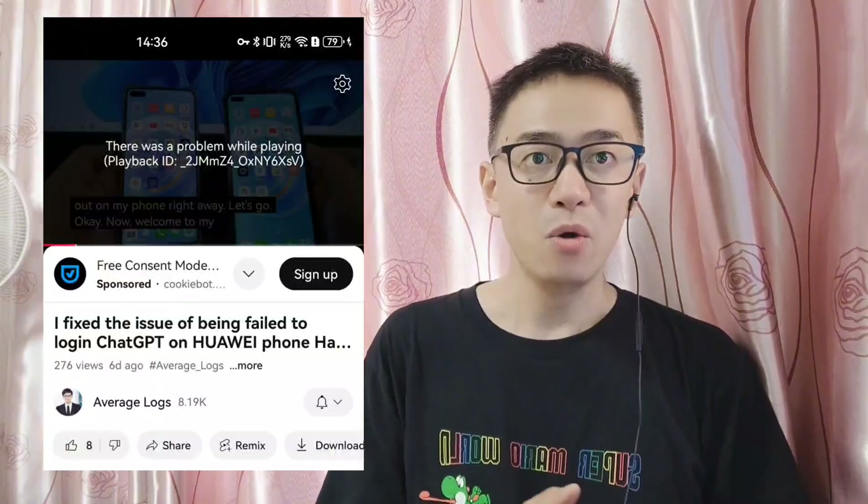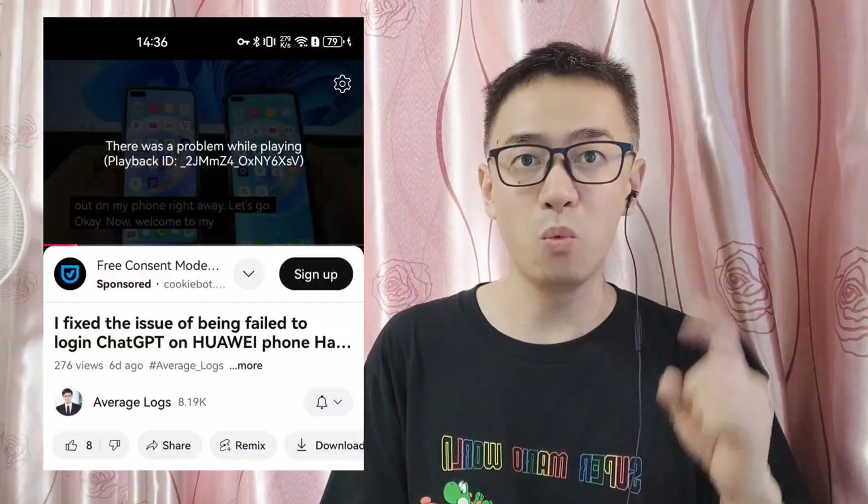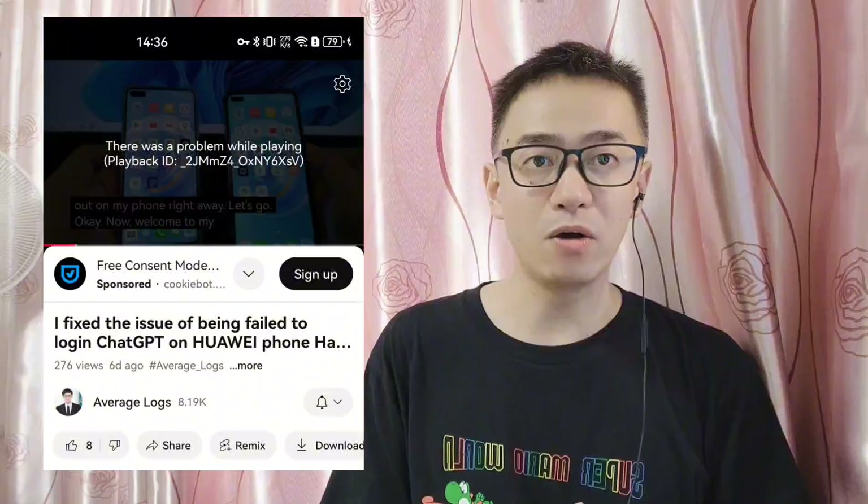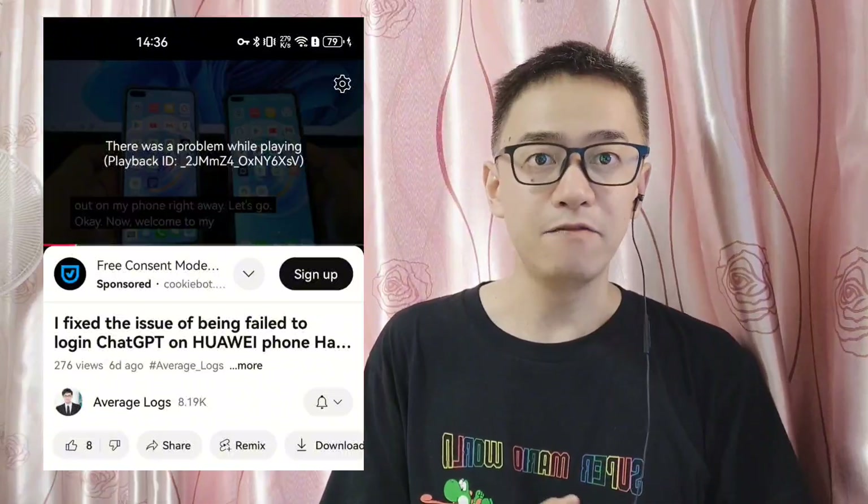Hello everyone. Recently I have received feedback from some friends saying that when using the method I shared in July 2024 to install Google Framework and Google Play Store on a Huawei phone, they encountered an issue while watching videos on the YouTube app where the video would only play for one minute before stopping with an error message — 'there was a problem while playing, playback ID' followed by a string of numbers and letters. Updating the YouTube version through the Google Play Store solved this issue previously.